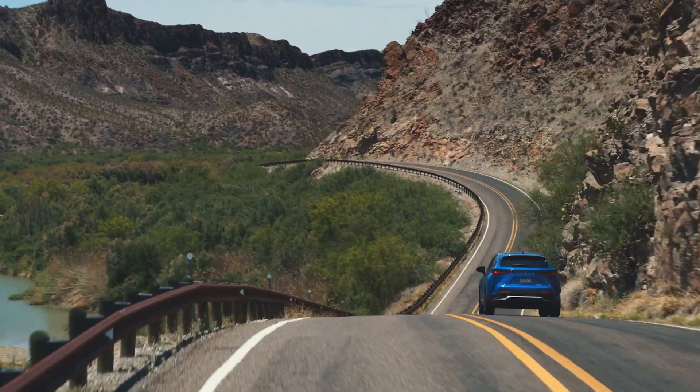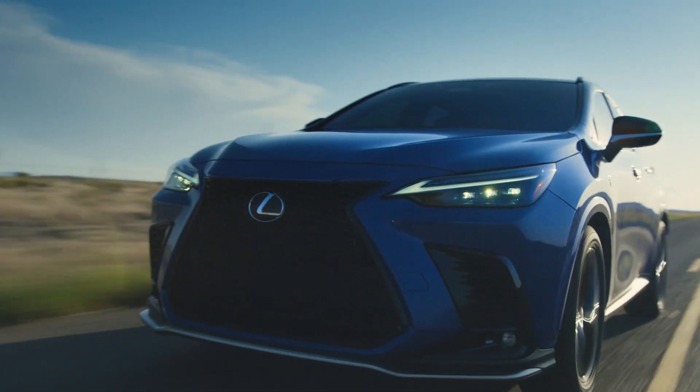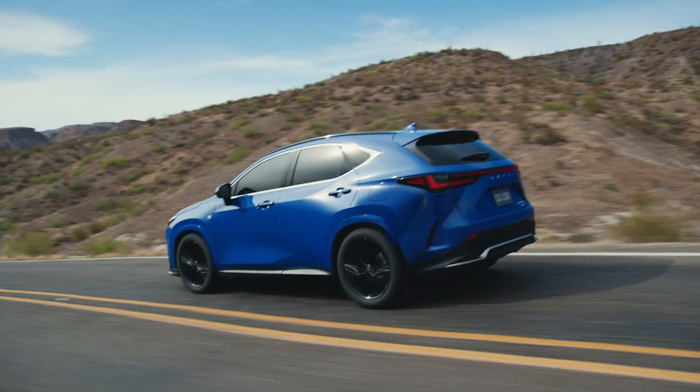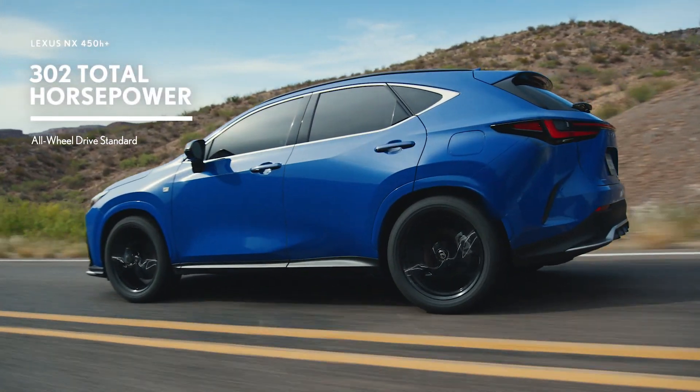And now, a Lexus first: the NX plug-in hybrid with a 36-mile all-electric range and standard all-wheel drive. A near-perfect balance of performance and efficiency.